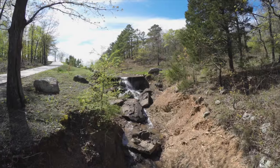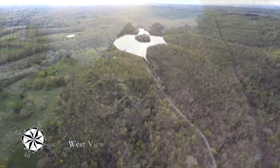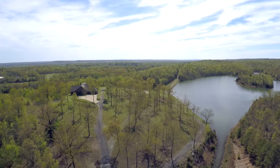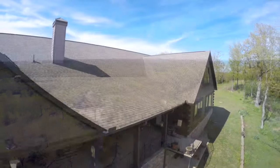We have a waterfall on the property that runs pretty much through the winter months and into the spring. The house overlooks the lake, and the closest neighbor is approximately half a mile through the woods.